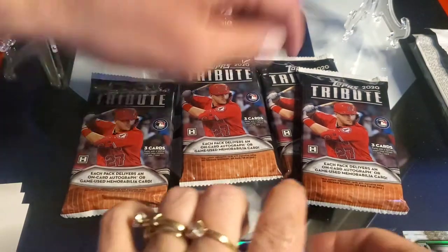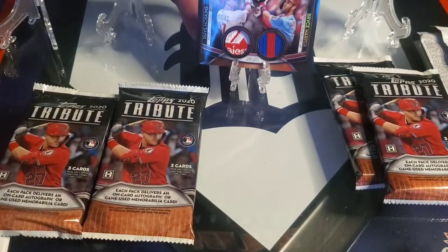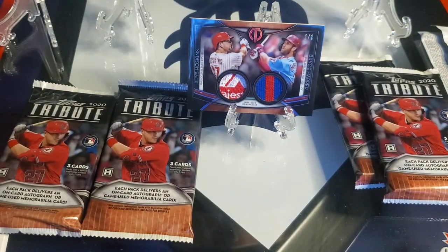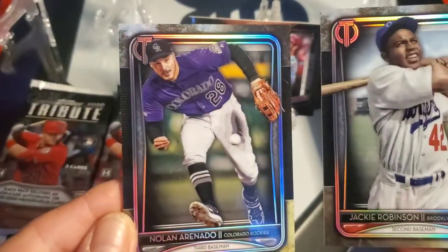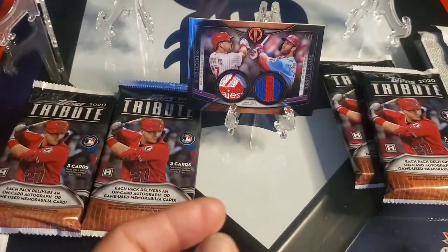We're going to have to get that one of one on camera. I knew we were going to get something good but I didn't think it was going to be here. Wow, we got a one of one — our first one of one! That is beautiful. I saw the Harper patch and just — those base cards are just beautiful, aren't they? Jackie Robinson. All right.